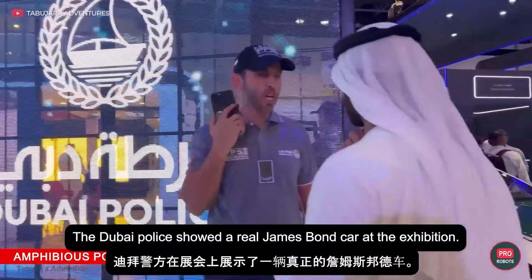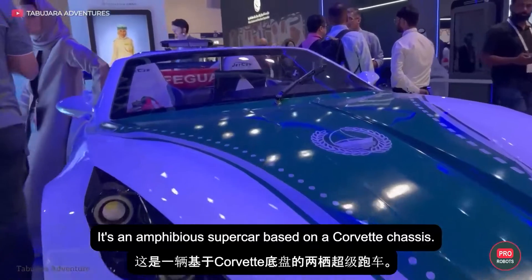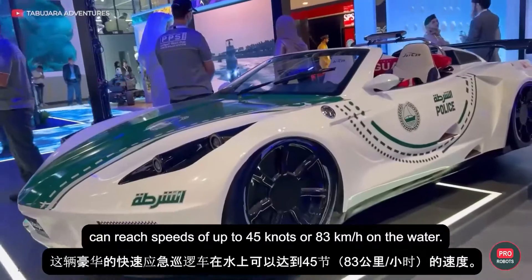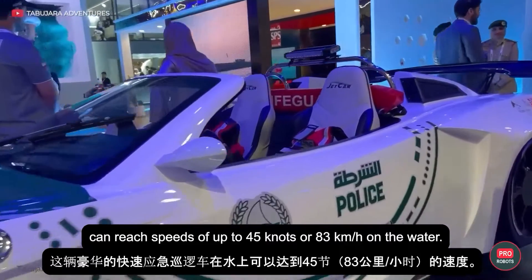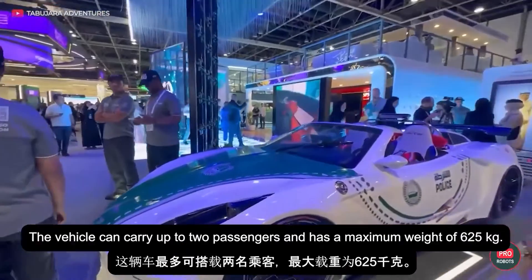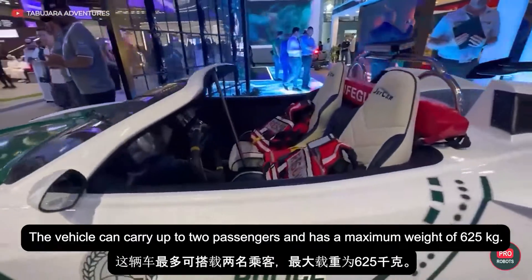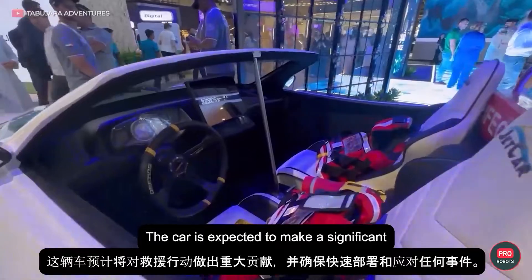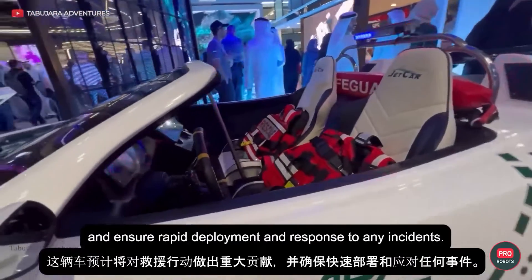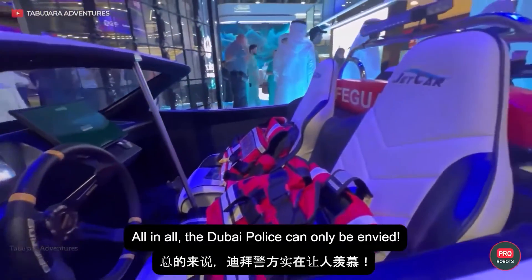The Dubai Police showed a real James Bond car at the exhibition. It's an amphibious supercar based on a Corvette chassis. The luxury patrol car of rapid response can reach speeds of up to 45 knots or 83 kilometers per hour on water. It has an 1800 cubic centimeter engine. The vehicle can carry up to two passengers and has a maximum weight of 625 kilograms. The car is expected to make a significant contribution to rescue operations and ensure rapid deployment and response to any incidents. All in all, the Dubai Police can only be envied.